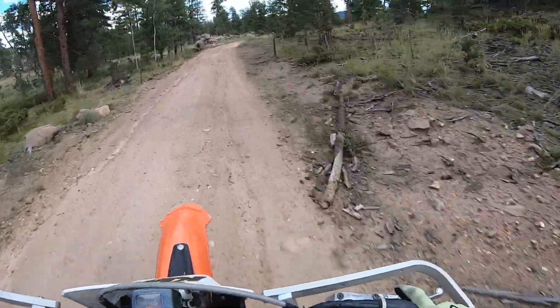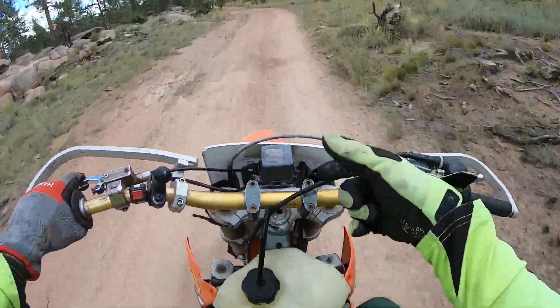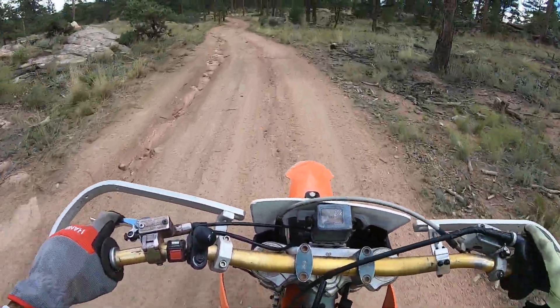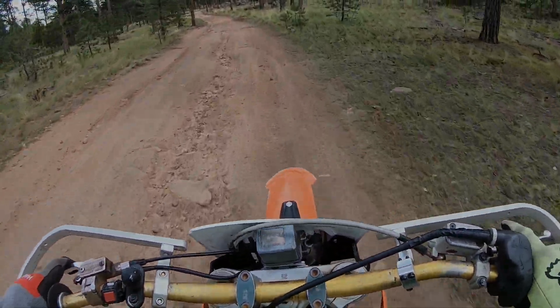Man, this bike is a lot of fun. The only thing I would change is honestly just the handlebar risers — what are they called, the ones that push the bars a little bit forward. That's probably the only thing I would honestly change.